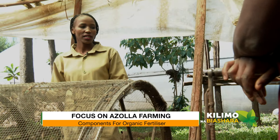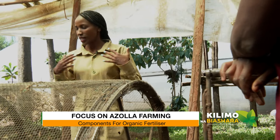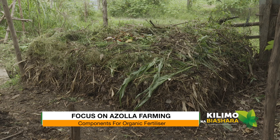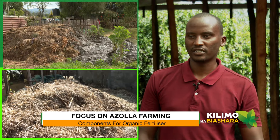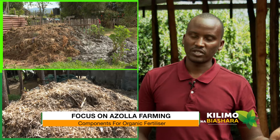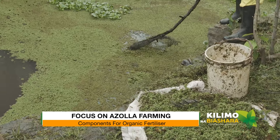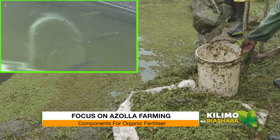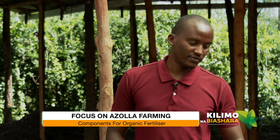What are the components? There are a lot of organic wastes. We have maize stovers — that is dry maize stalks — we use manure also, the azolla, and water from the fish. So it's pure organic? Yes, this is pure organic fertilizer.